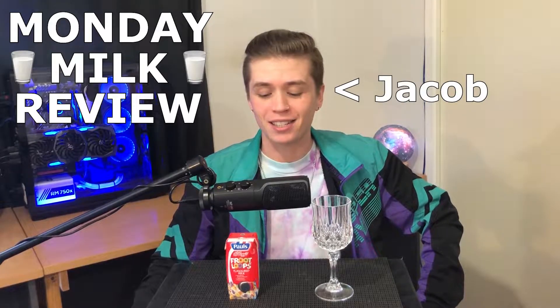Welcome back fellow milk drinkers to yet another Monday Milk Review. My name is Jacob and today we're going to be looking at Fruit Loops flavoured milk.